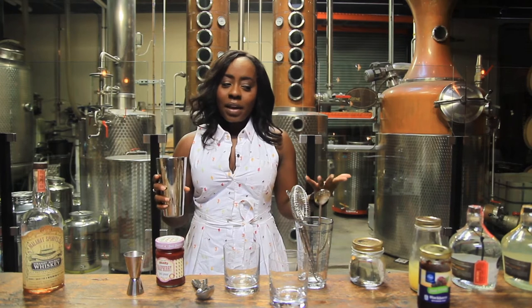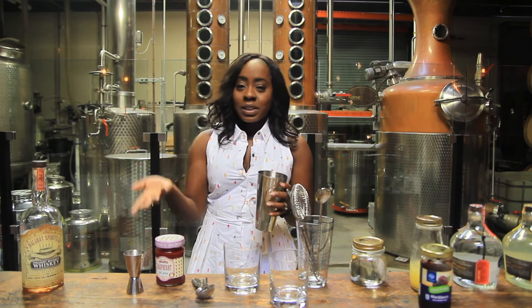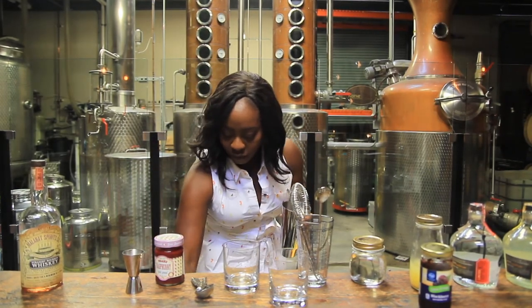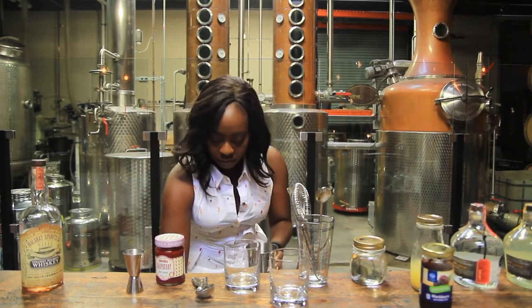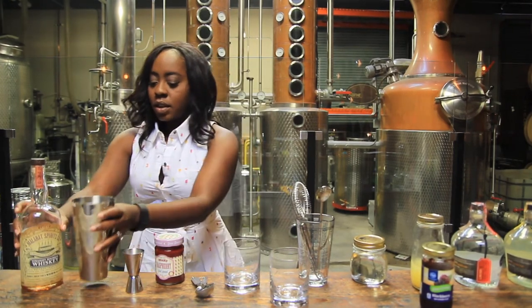Other than that you can kind of do what you want, but I'm going to give you two basic ones and I hope you'll give them a try. Southern Jam — here we go. I've got my shaker and I'm going to fill it with some ice.